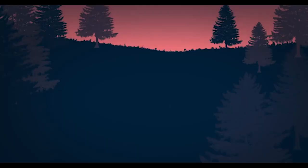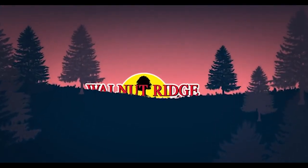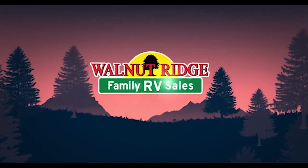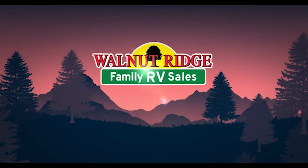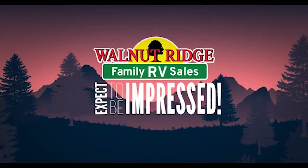It's the 290 RLS 2022. The price is great — you should come down and buy it. There are no extras; we don't do any of that stuff. I'm John Hancock. This is Walnut Ridge Family RV. It's been another Feature Friday — come back and see us. We'll see you next time.